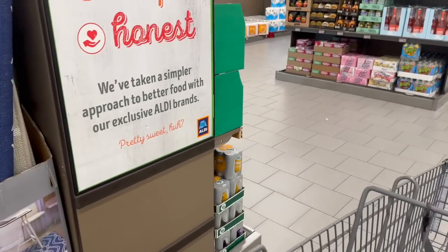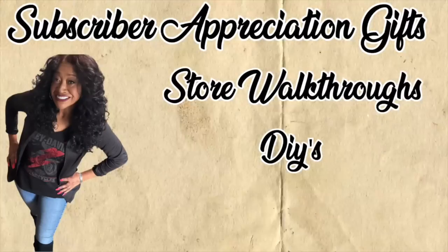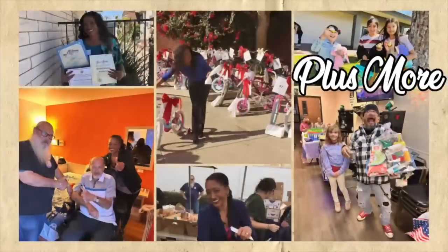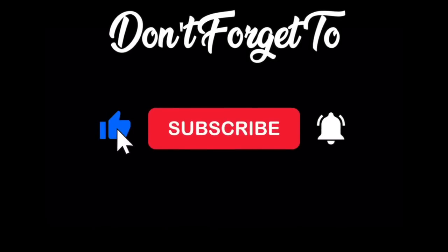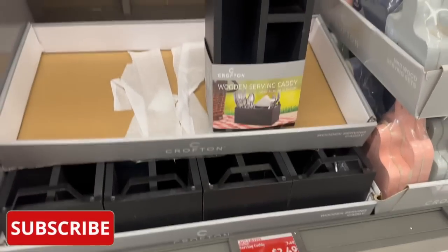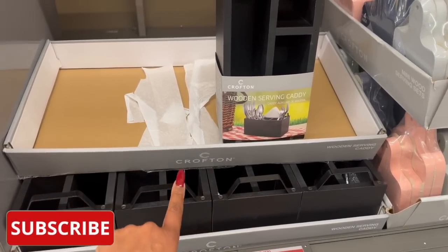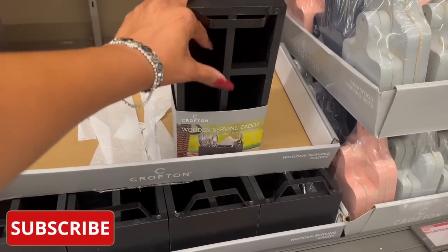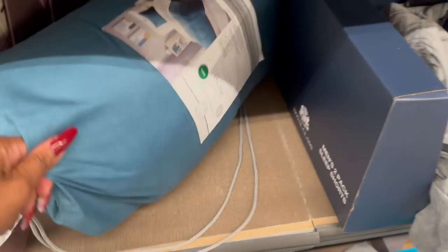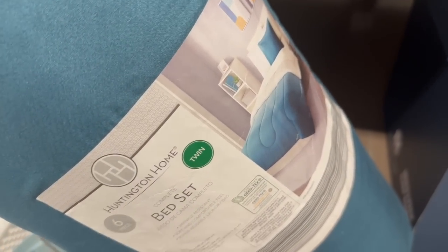We're going to see if we can find any new items and some hidden gems. They did mark down the Crofton serving caddy — it is down to two dollars and 49 cents. I'm going to take one because it'll be really cute with a little raffle gift I'm making. They also dropped the bed set; they have one left at $12.49 for the Honeyton Home six-piece complete bed set. It's actually kind of pretty for $12.49.